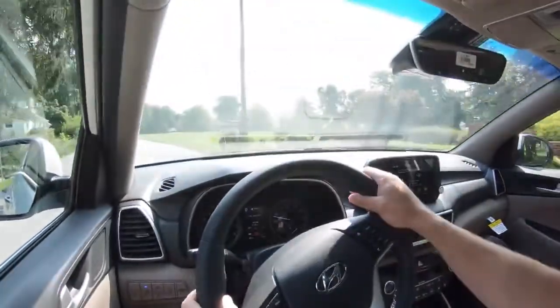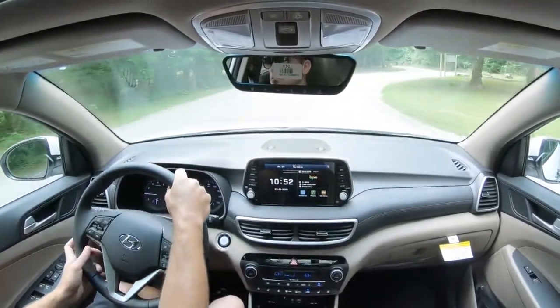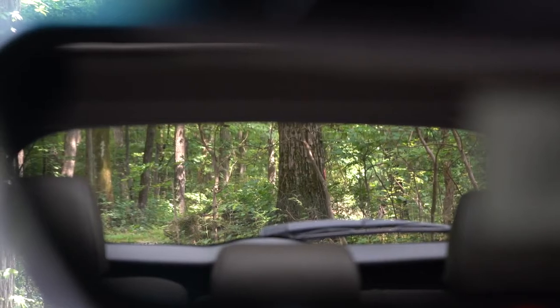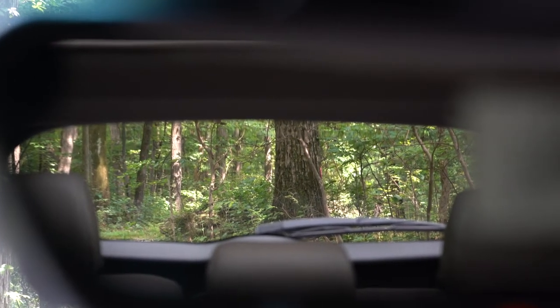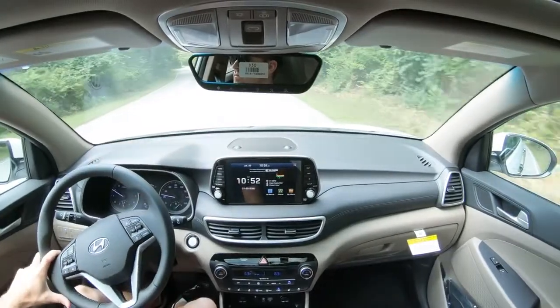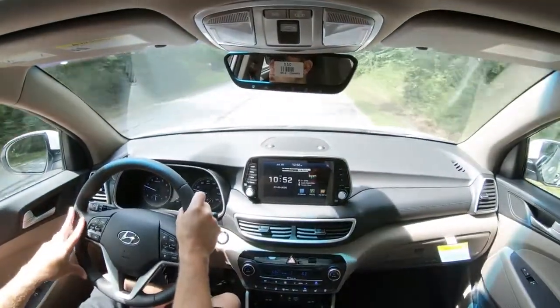It wouldn't mind a little heavier-weighted steering feel, but it's pretty much as expected for the Tucson. Cabin noise is also as expected — you do get a little bit of road noise at higher speeds. Visibility is fine out the back. The Ultimate trim level also gets rain-sensing windshield wipers, which automatically turn on whenever the Tucson detects rainfall or mist — one less thing to worry about. That rounds off the performance segment of this review.